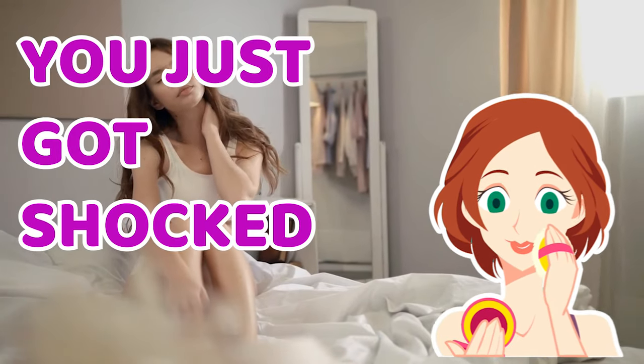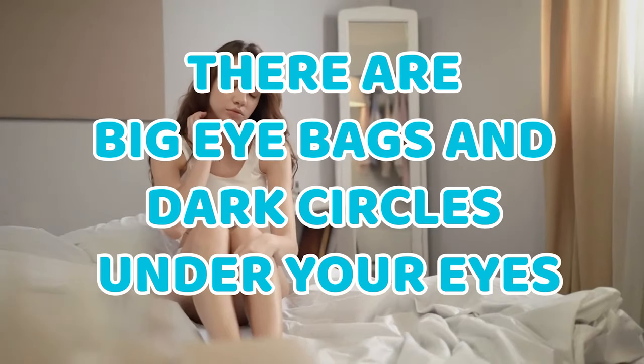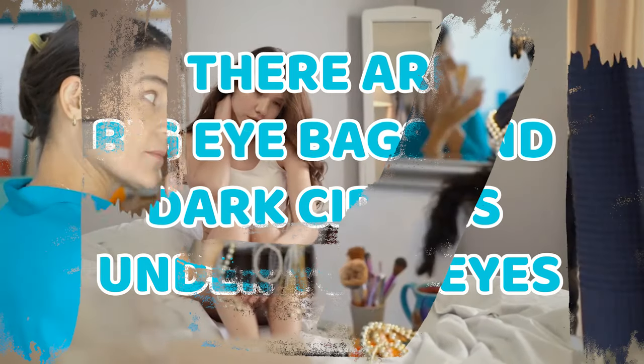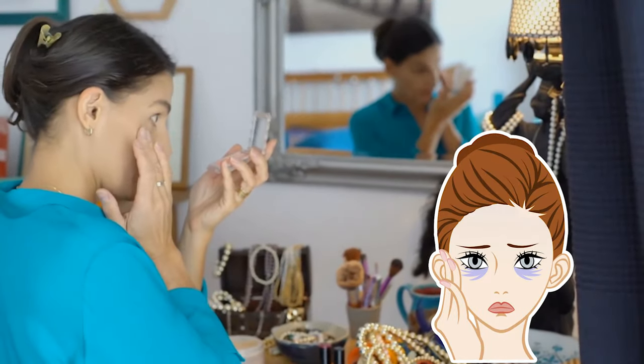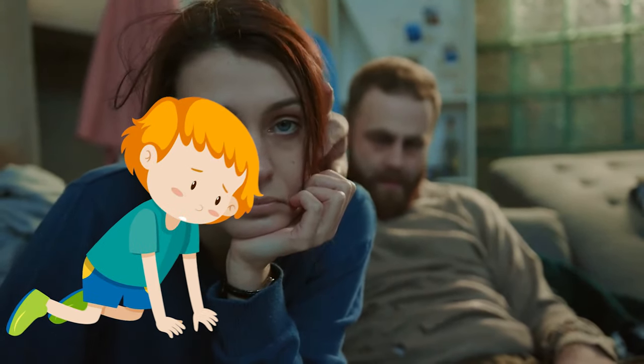After waking up in the morning and looking into the mirror, you just got shocked. There are big eye bags and dark circles under your eyes. Eye bags and dark circles are a regular problem in this modern time. Lack of sleep, stress, mobile addiction, and alcohol — all these are the reasons for baggy eyes and dark circles.